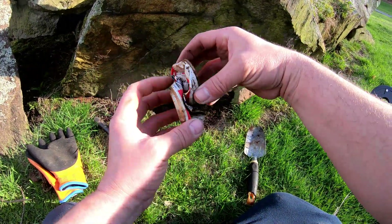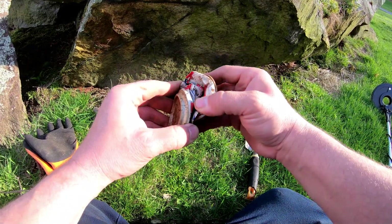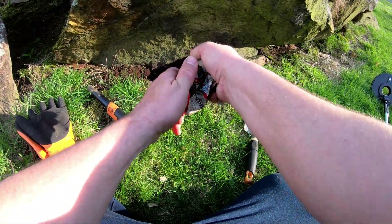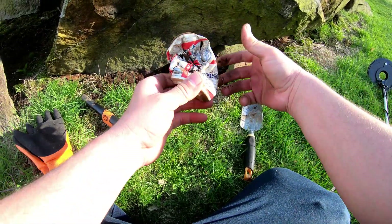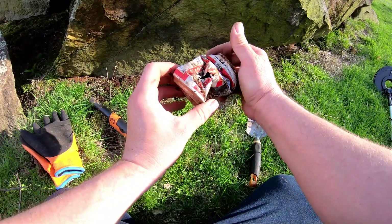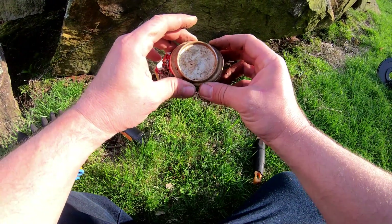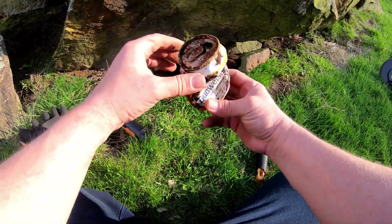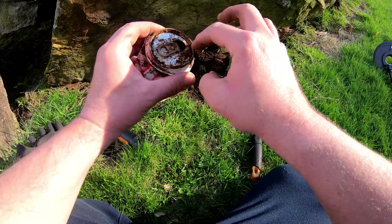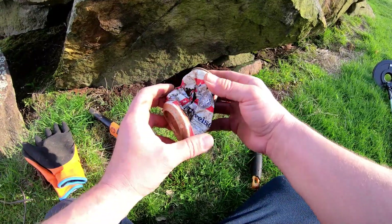Look at this - I found an old Budweiser can that was crunched up. I don't know if I can get the date. That'd be cool if it was whole. I don't know where a date would be, probably in the top. It's not that old because they had recycling and the top still has that pull tab right there.